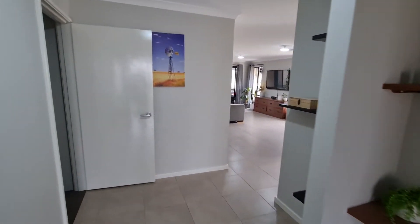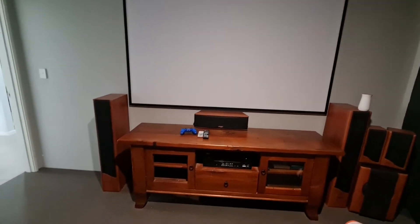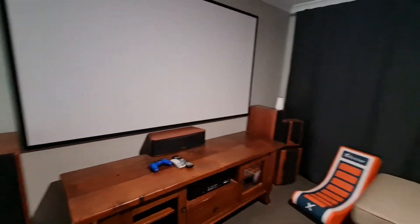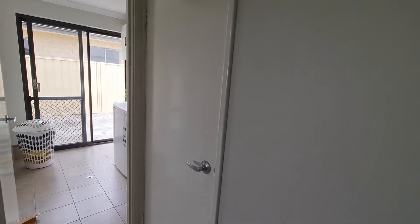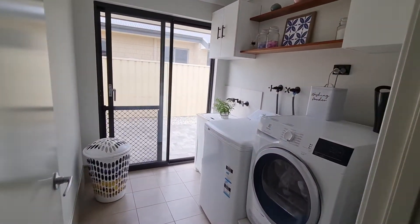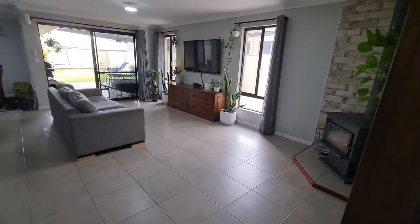It has a separate theater room, and this is set up like a real theater — projector screen, curtains all the way around the wall to give you that theater look and feel. Believe me, they had it going for me before and it was an absolute treat, so someone could set their own up exactly the same. Then there's a large storage area in that room, and laundry with side access through the door.